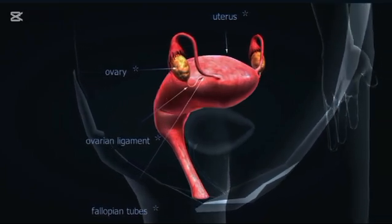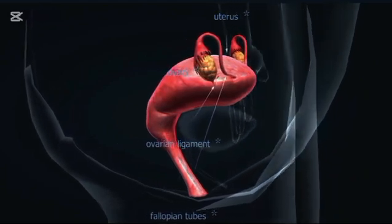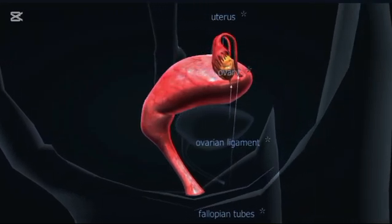The vagina is a muscular canal that connects the external genitals to the uterus. It serves as the passageway for menstrual blood, sexual intercourse, and childbirth.